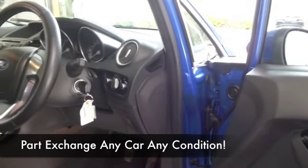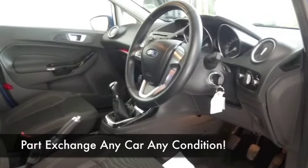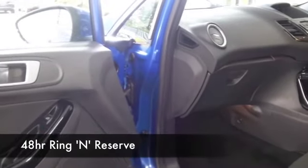This has a lovely interior with cloth seats, air conditioning, CD player, electric windows — you've got all the right ingredients, and a nice set of alloys as well.